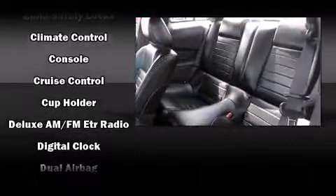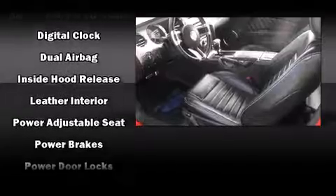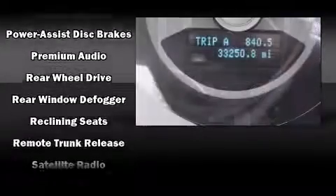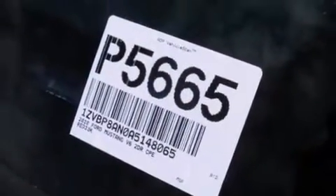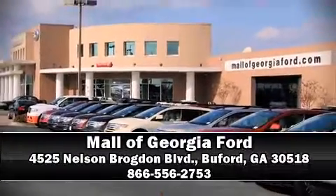Ford ensures the safety and security of its passengers with equipment such as dual front impact airbags, front side impact airbags, traction control, brake assist, and four-wheel disc brakes with ABS. Electronic stability control stands out as a technologically savvy innovation, keeping you better connected to the road. Stop by our dealership or give us a call for more information.